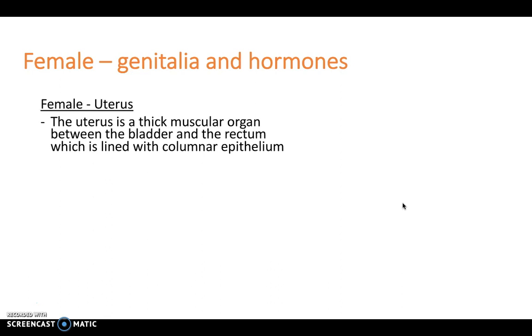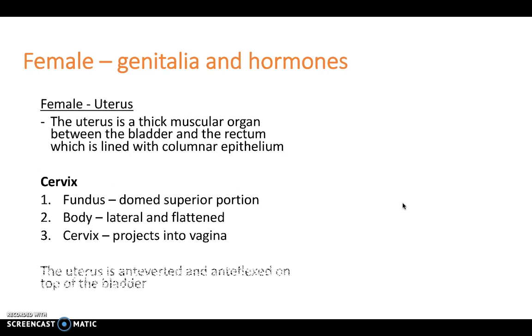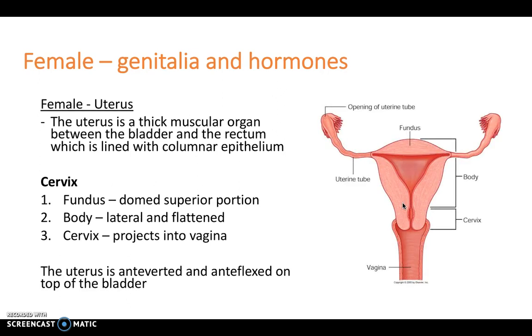With regards to the uterus, this is a thick muscular organ between the bladder and the rectum, which is lined with columnar epithelium. It leads to the cervix, which can be composed of three separate parts: the fundus, which is domed superiorly at the top; the body, which is lateral and flattened; and the cervix itself, which sits at the bottom of the uterus and projects into the vagina.